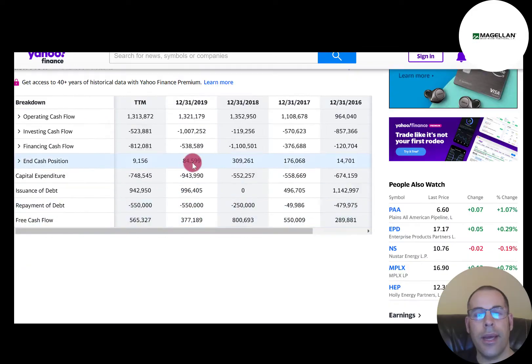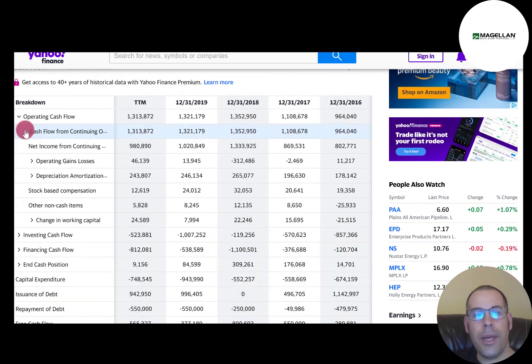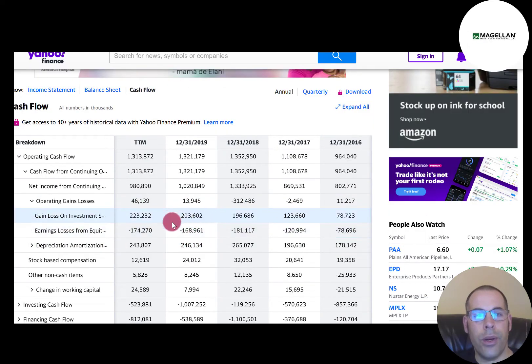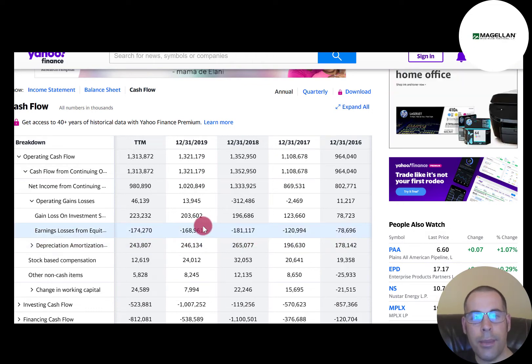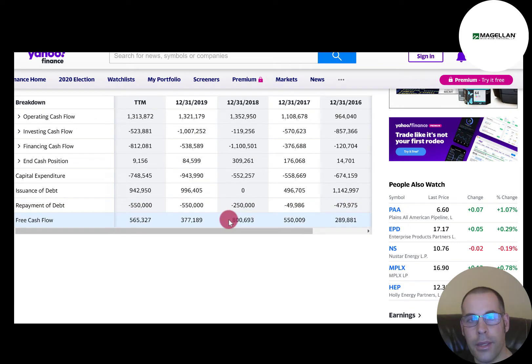Let's look at the statement of cash flows. To calculate free cash flow: cash flow from operations of $1.3 billion minus CapEx of $943 million gives free cash flow of $377 million in 2019. Operating cash flow is a better indicator of a company's health than net income because it adds back non-cash items and adjusts for working capital. You can see the negative $168 million from equity investments reversed out, and depreciation and amortization is usually the largest non-cash item. Everything looks good in their financials — they have lots of free cash flow remaining to grow the business.